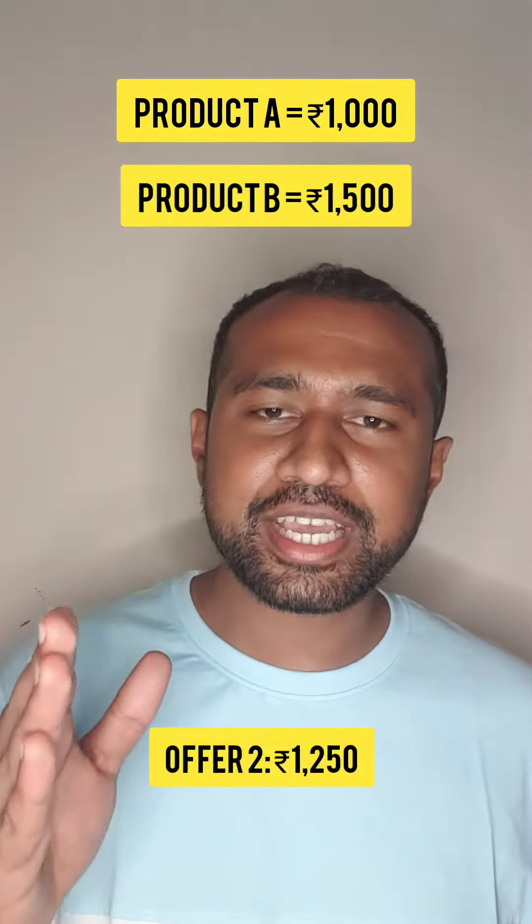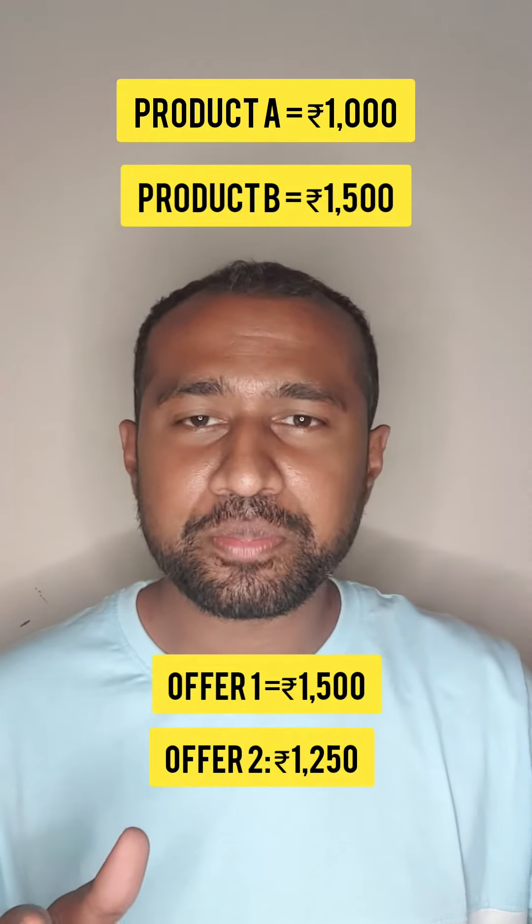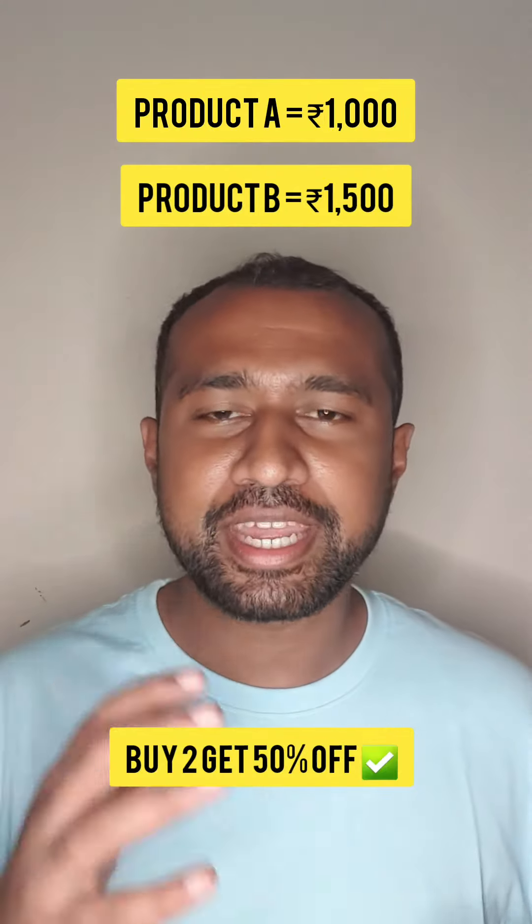So in the first case I paid 1500 rupees, and in the second case I'm paying 1250 rupees. Ideally, the buy two get 50% off is more beneficial than the buy one get one offer.